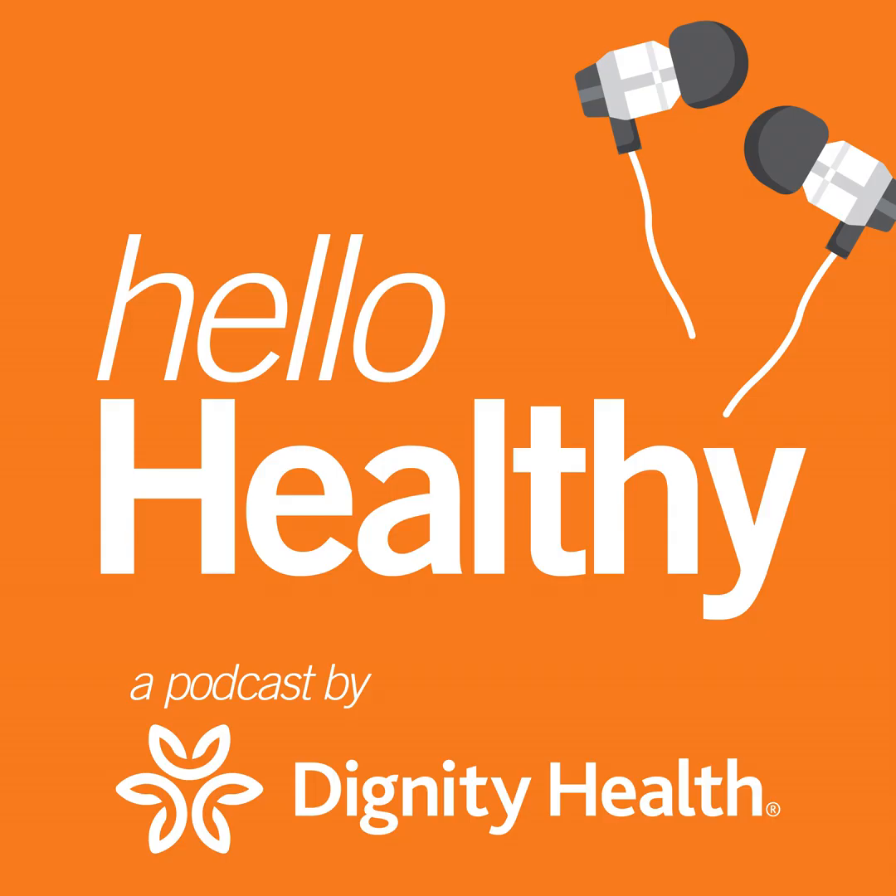Studies have shown that if lung cancer is diagnosed at a later stage, the cost of care is very high. So detecting cancer early will reduce the cost of care, and that all translates into improving quality of care and making our patients and their families happier.